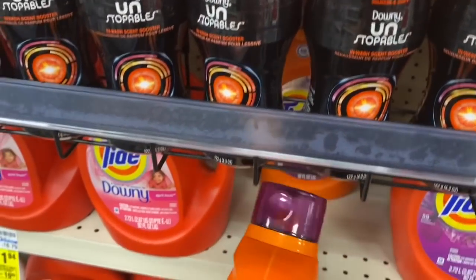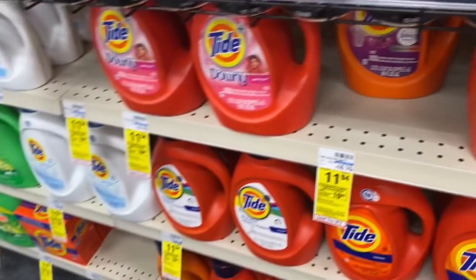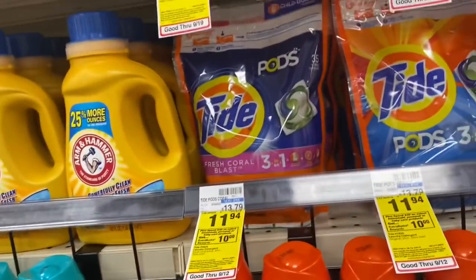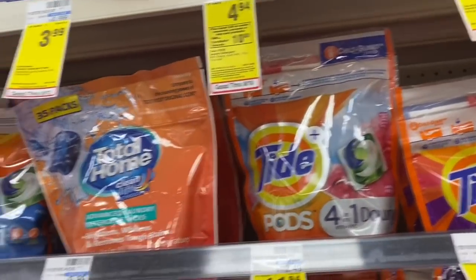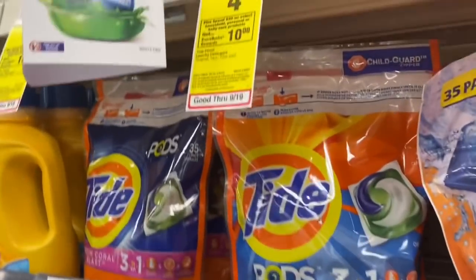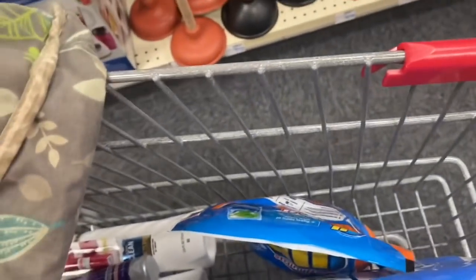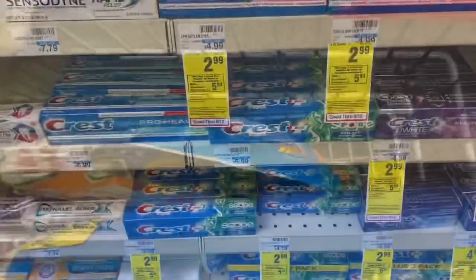Then we're grabbing the Tide Pods for $4.94 — the smaller pack — and we have a $2 digital for those. With all the items grabbed so far we'll be at a total of $30.36, then subtract our coupons and get back a $10 Extra Buck on this deal. We should come out pretty cheap for all four of these items — I'll go over the final totals and show you the receipt when done.